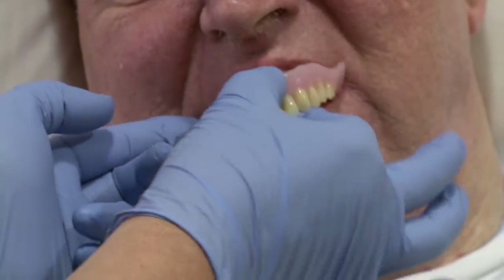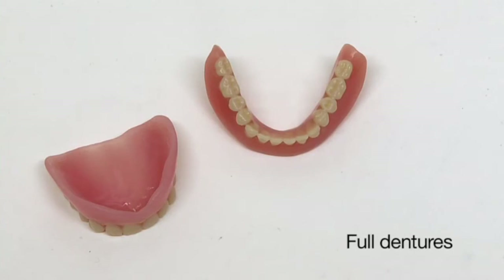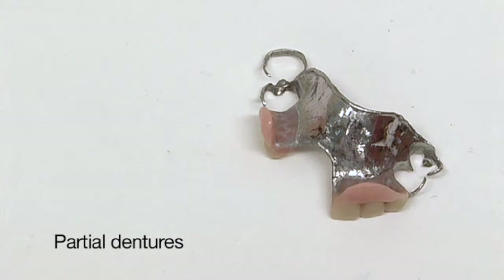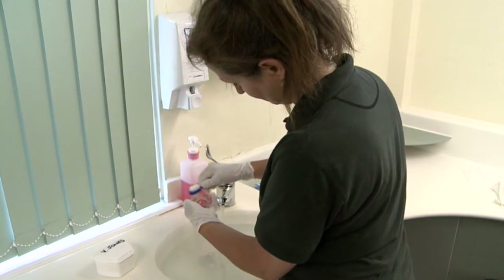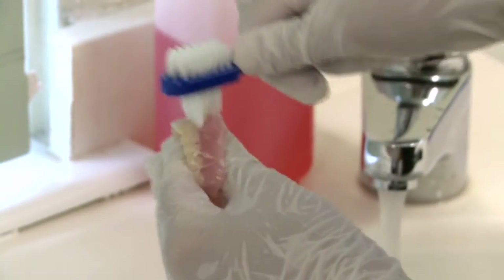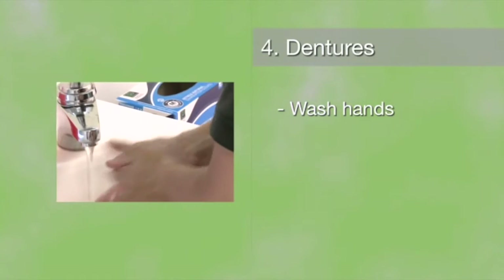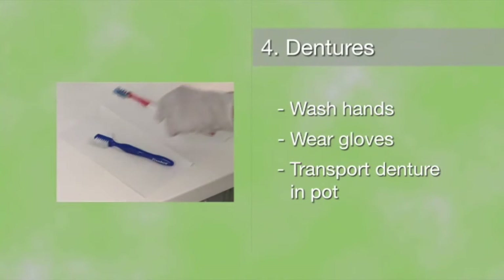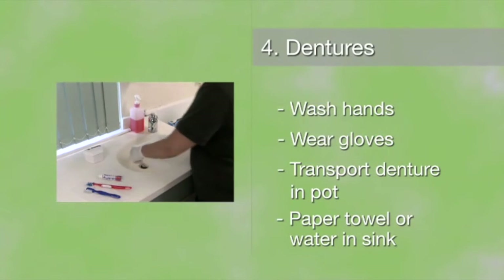People wear dentures to replace natural teeth, which helps them chew their food, speak more clearly and have a happy smile. Full dentures are used when all the teeth are replaced; partial dentures replace a few teeth and sometimes have metal clasps to make them fit better. Dentures need to be cleaned to remove stains, food and bacteria. Cleaning dentures also keeps the mouth healthy by preventing infections and stops bad breath. Here's our advice for cleaning dentures: wash your hands thoroughly and wear gloves to prevent cross infection. Take the denture to the sink in a denture pot or holder. Lay out all the dental products you need on a paper towel. Place a paper towel or water in the sink so if you drop the denture, it won't break.